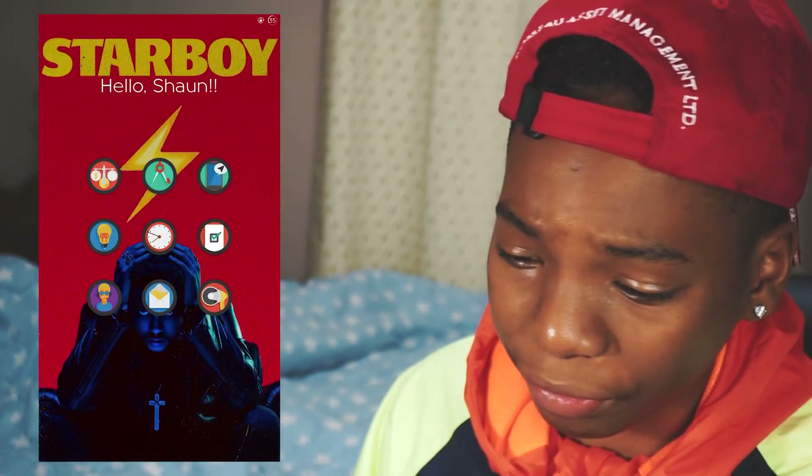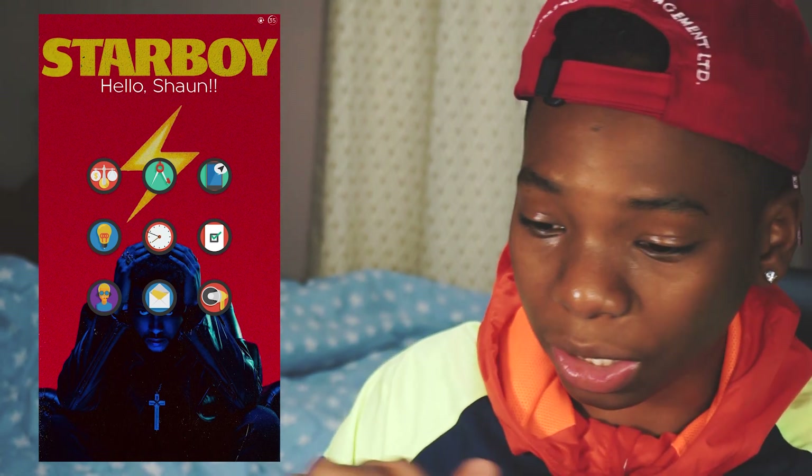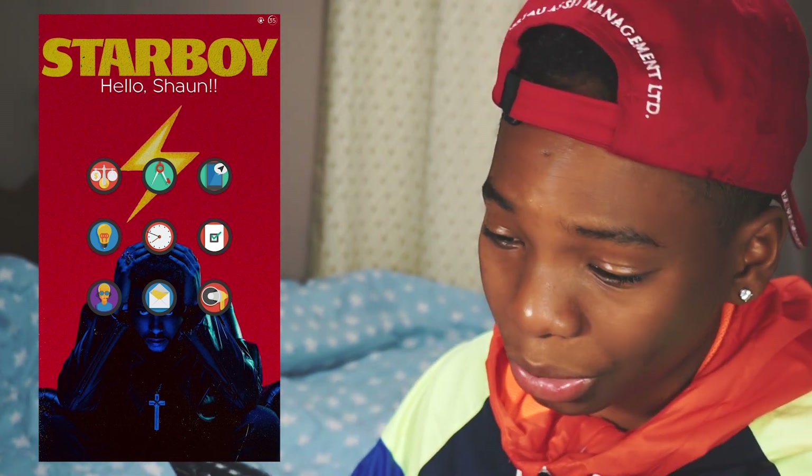On his home screen, we have circular icons. It says hello Sean. I don't know how to do this — to have text on your home screen — I think that's really cool. Pretty nice setup. I love the overall theme that's going on here.